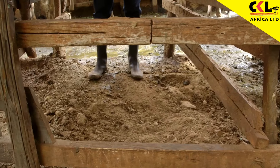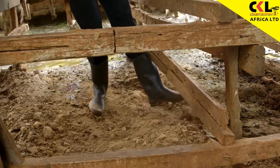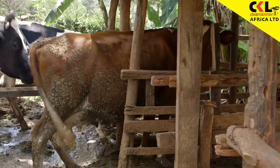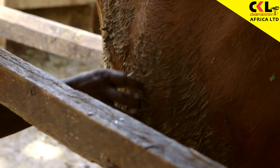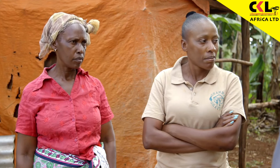You can also see the floor where the cows are sleeping — it is not leveled, it has holes. That is why you can see the brown cow here is muddy, because she cannot sleep on the sleeping area properly. We need to do a very good floor and a very good sleeping area.